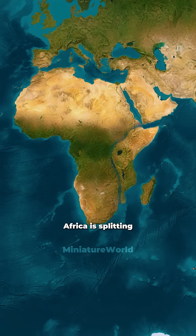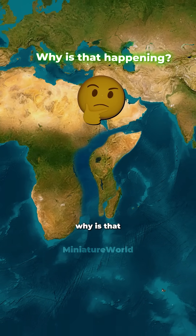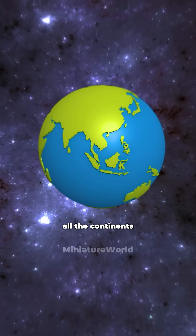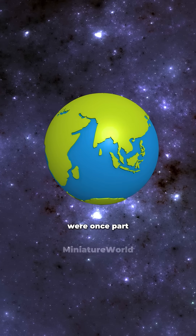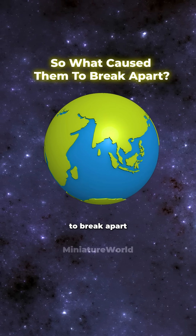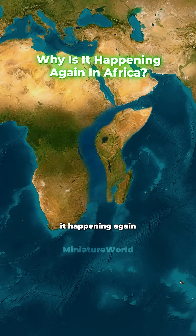You may not know this, but Africa is splitting into two. Why is that happening? Millions of years ago, our world didn't look like this. All the continents we know today were once part of a giant supercontinent called Pangaea. So what caused them to break apart? And why is it happening again in Africa?